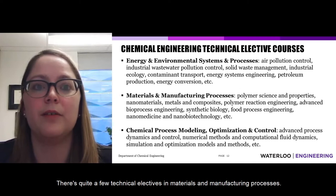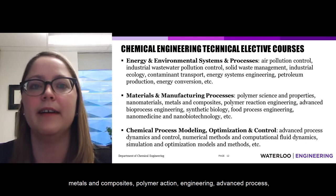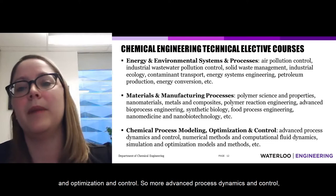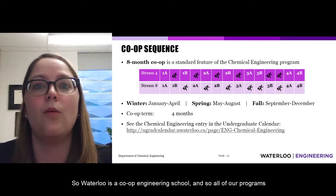There are quite a few technical electives in materials and manufacturing processes: polymer science and properties, nanomaterials, metals and composites, polymer reaction engineering, advanced bioprocess engineering, synthetic biology, food process engineering, and nanomedicine and nanobiotechnology. In chemical process modeling, optimization and control, electives include advanced process dynamics and control, and numerical methods and optimization.